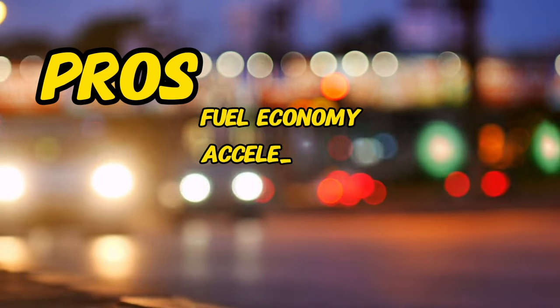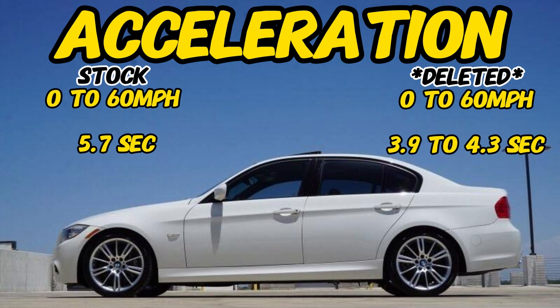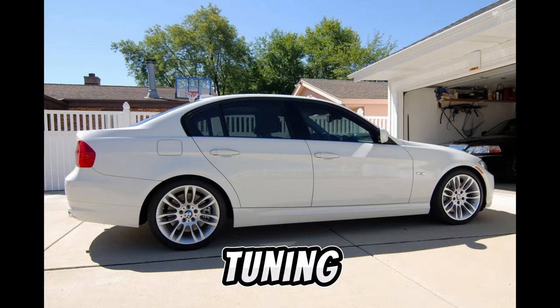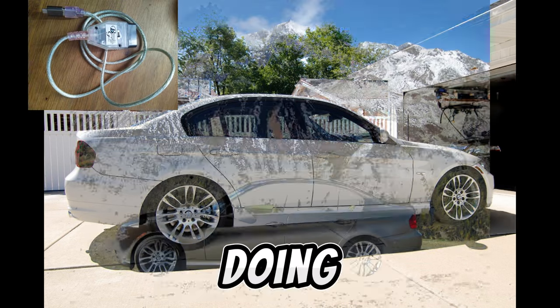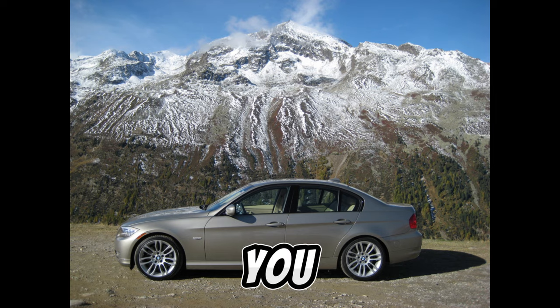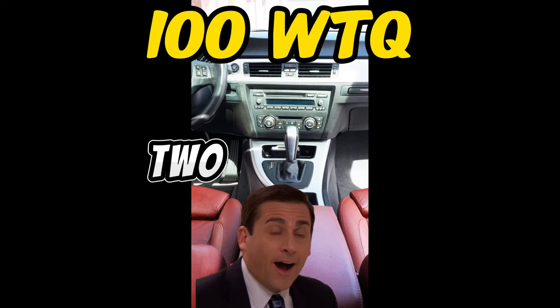The second pro is the acceleration. A stock 335D can do 0 to 60 in 5.7 seconds, while a deleted 335D can do 0 to 60 in 3.9 to 4.3 seconds, depending on your tune. Tuning this platform is rather easy, as it is mostly just flash tuning. Doing a basic delete on one of these BMWs can net you nearly 100 wheel torque, and it'll only cost roughly 2 to 3 grand.